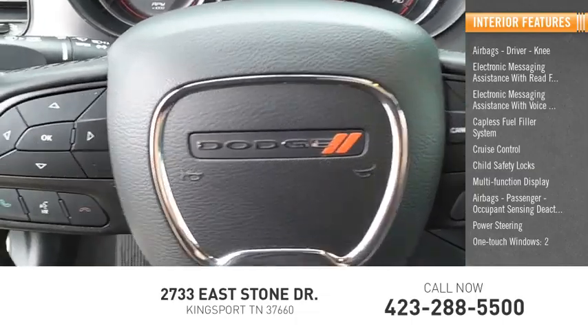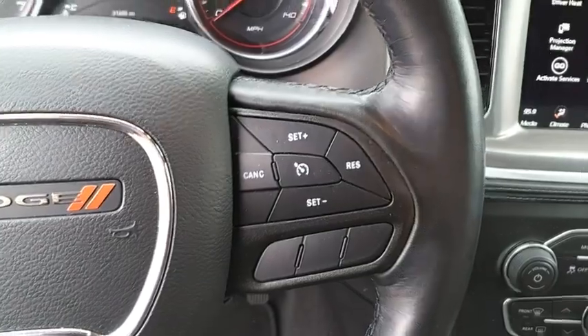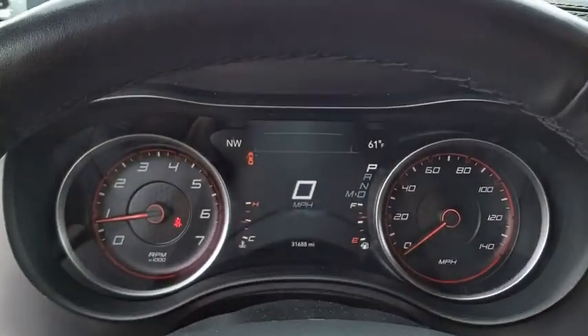Power steering, one-touch windows — two. This isn't just a vehicle, it's an experience. So stop in for a test drive today.